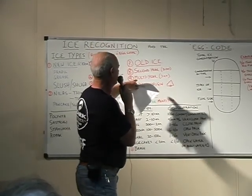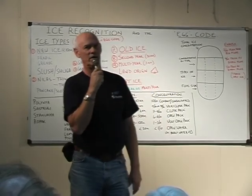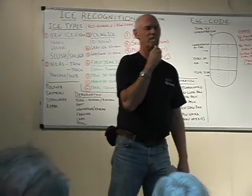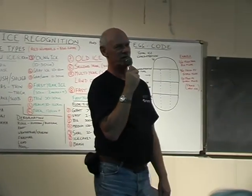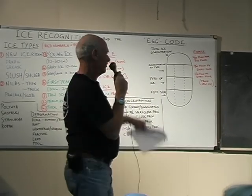Multi-year ice is the next stage, and that is ice which has survived two melt seasons or more. Sometimes it's five, ten, thirty, forty years old — depends where it comes from. If it's three years old or more, we do not ever mess with old multi-year ice.